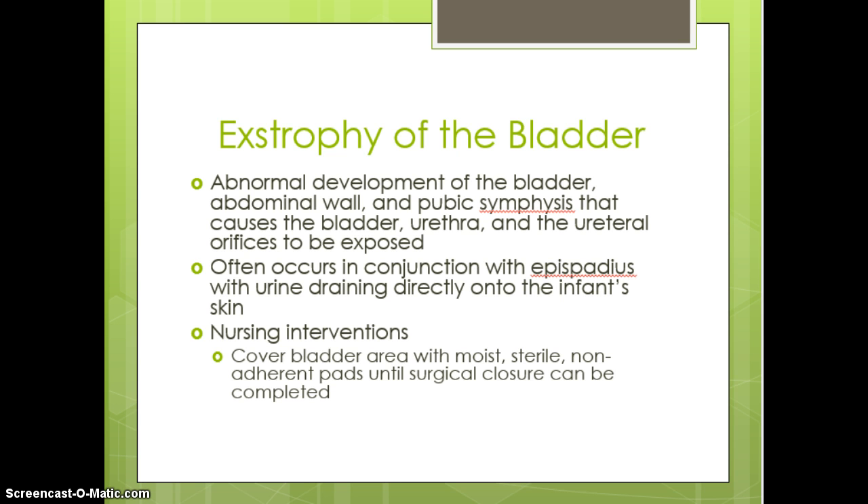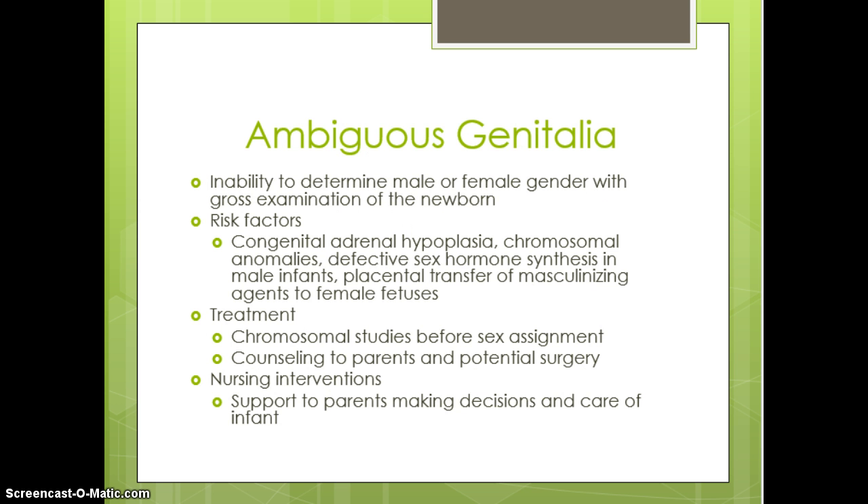What we want to do is cover that area with moist, sterile, non-adherent pads until that surgical closure can be completed. Ambiguous genitalia is the inability to determine the sex of the newborn, so they have prominent female as well as male organs.